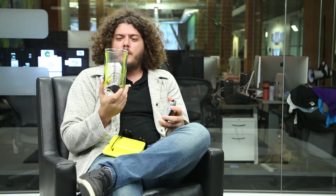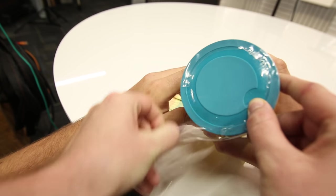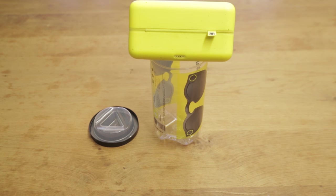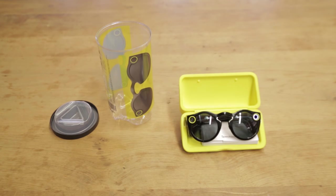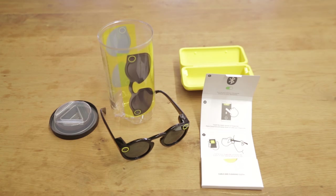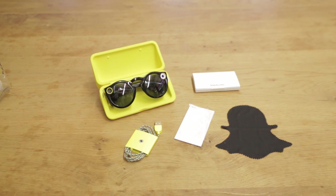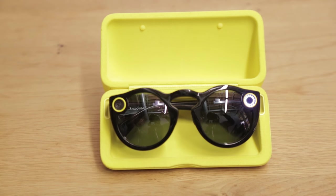So I drove to the office, got all the way here. I began to open these and it was a very different experience. They come in this weird tube packaging — different than most things I'm used to. You open it, you have the yellow case that also charges the device, then the glasses themselves, a little booklet with instructions on how to pair, legal mumbo jumbo, the charging cable, and a Snapchat ghost-shaped cleaning cloth.